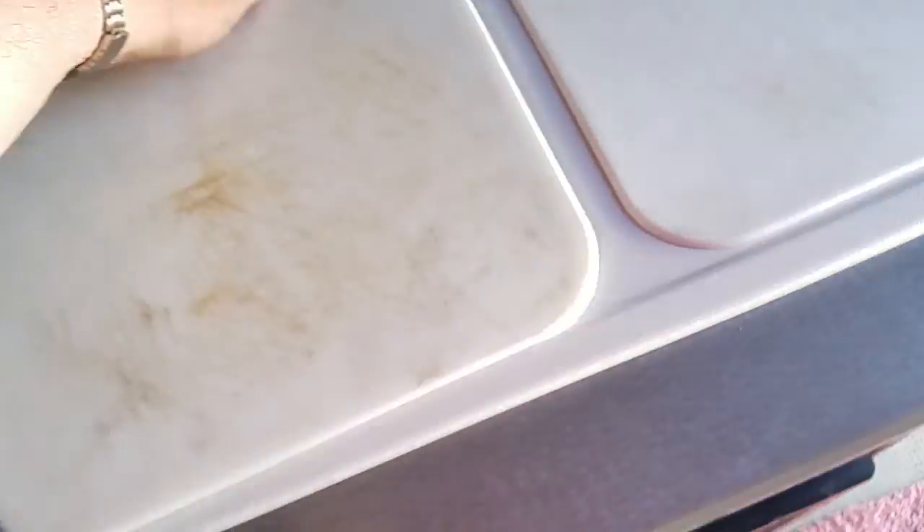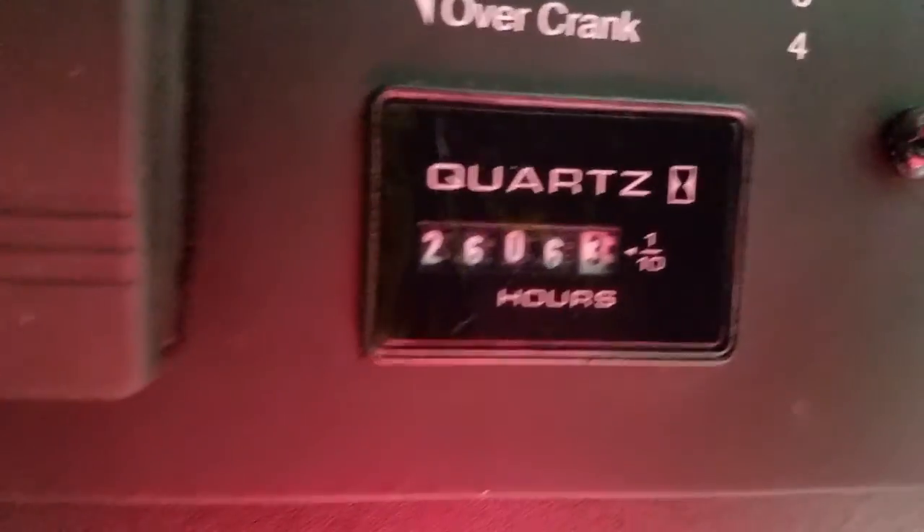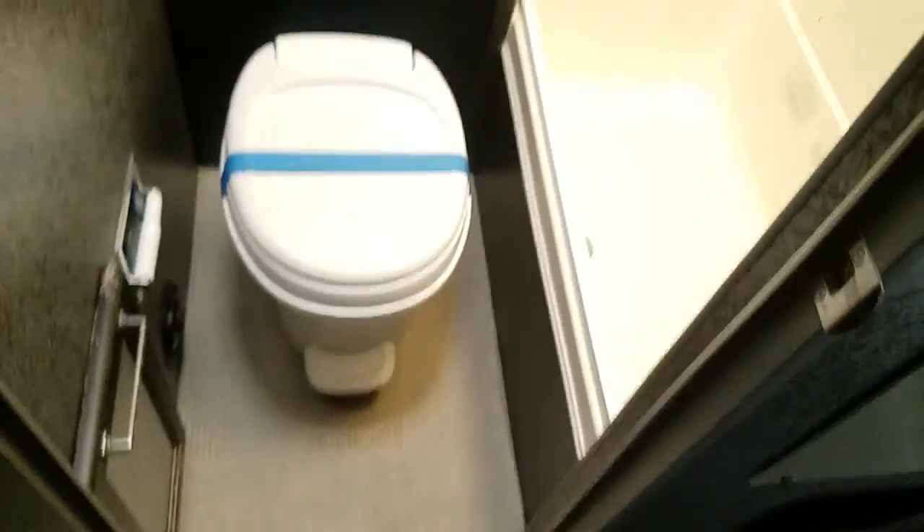Nice and wide inside. This unit does have a generator — 2,600 watts with 6 hours on it. This is a dark camper, so it's kind of hard to photograph.